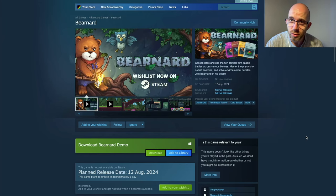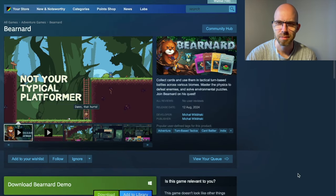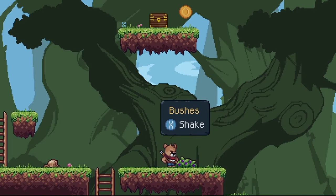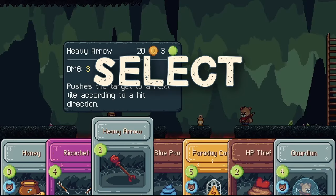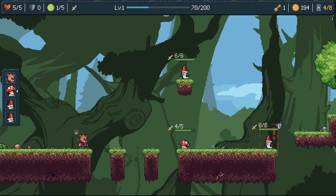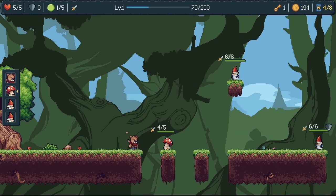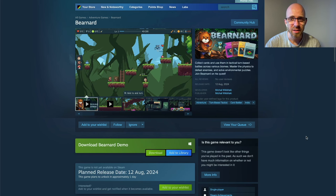More animals? Well, here is Bernard — Bear-nard. Collect cards and use them in tactical turn-based battles across various biomes, master the physics to defeat enemies and solve environmental puzzles. I like this little twist that the battles are turn-based with little cards — never seen that in a platformer done this way, quite a cool idea. You can give the demo a go right now or wait until the game comes out tomorrow.